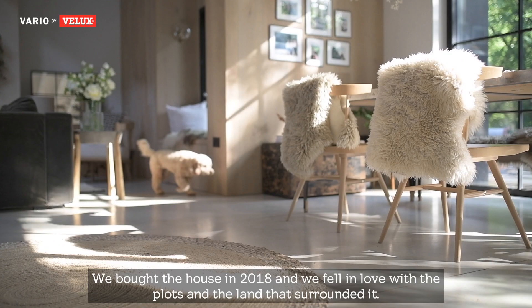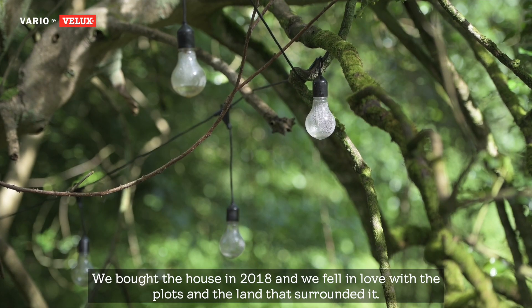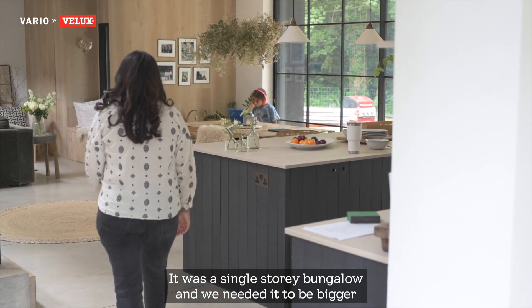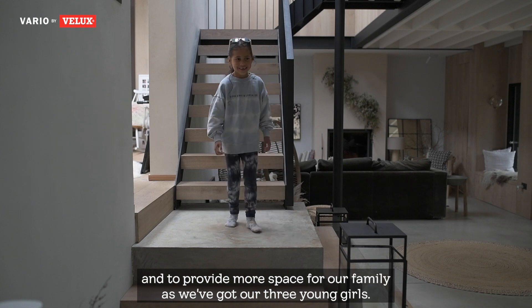We bought the house in 2018 and we fell in love with the plot and the land that surrounded it. It was a single storey bungalow and we needed it to be bigger and to provide more space for our family as we've got our three young girls.